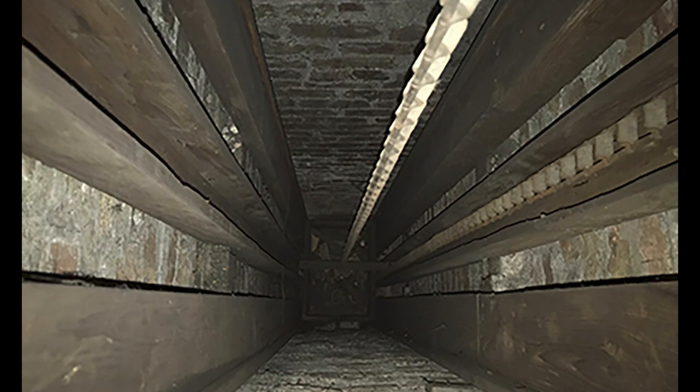Let's look inside the dumbwaiter now to see what the shaft looks like. You will see two of the three chains that were used to raise and operate it. The third chain is now broken and missing.